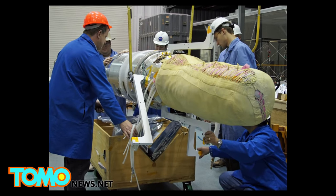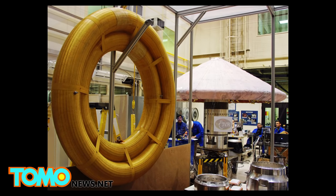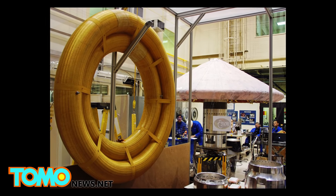The same inflatable technology could also one day be used to help spacecraft land on other planets and moons in the solar system, like Venus and Titan.